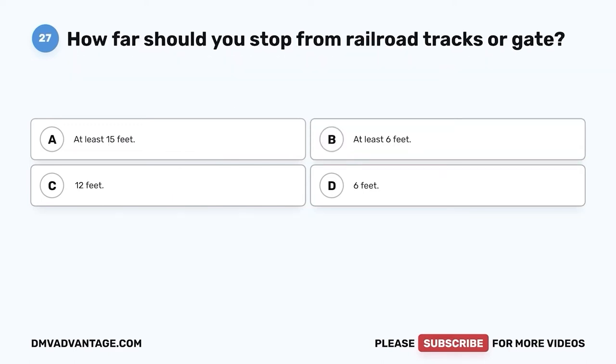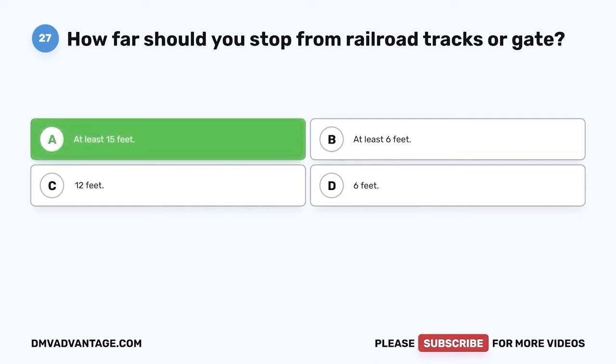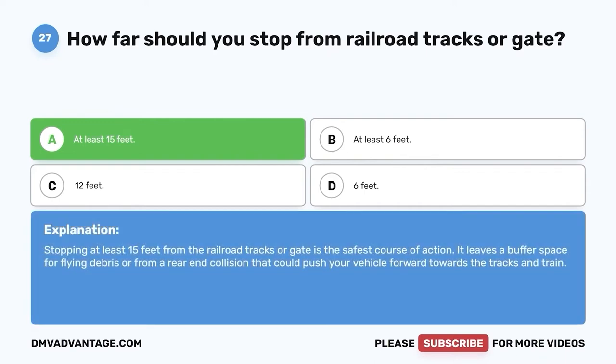Question twenty-seven: How far should you stop from railroad tracks or a gate? A. At least 15 feet. B. At least 6 feet. C. 12 feet. D. 6 feet. The correct answer is A, at least 15 feet. Stopping at least 15 feet from the railroad tracks or gate is the safest course of action. It leaves a buffer space for flying debris or from a rear-end collision that could push your vehicle forward towards the tracks and train.